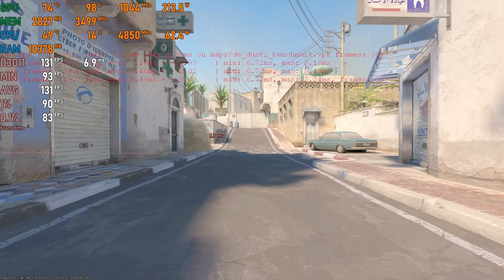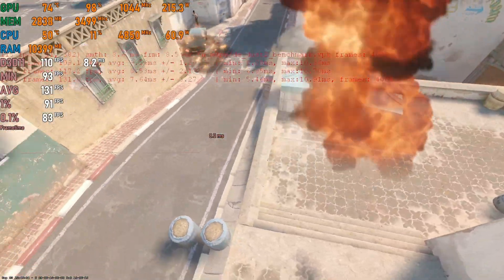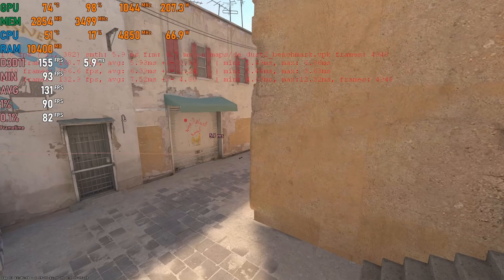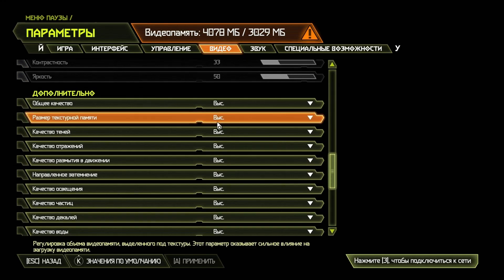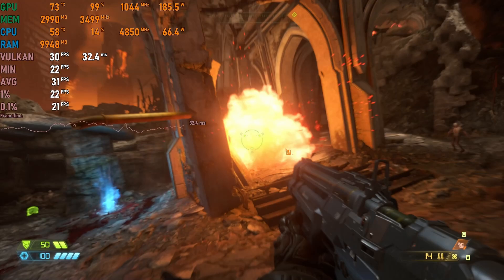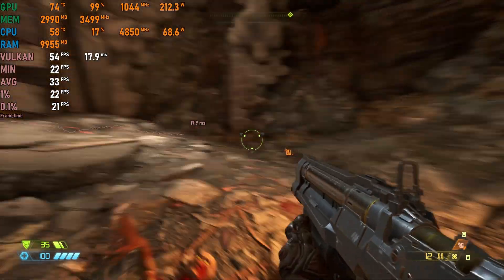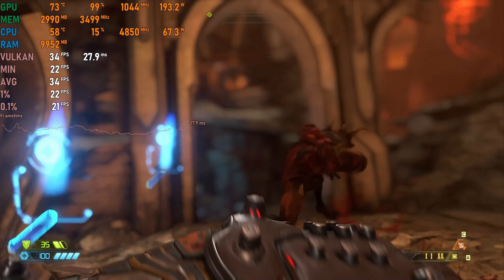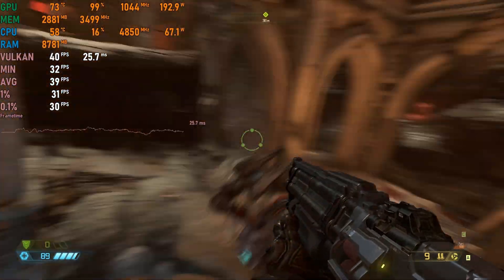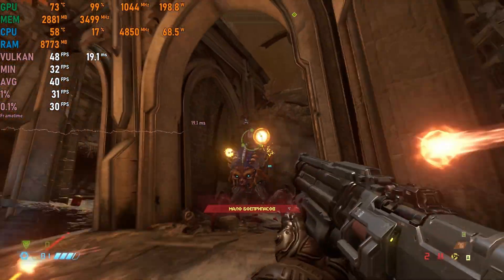Next we looked at Counter-Strike 2. Surprisingly, you can run CS2 with a 2013 flagship — using competitive settings you can get more than 100fps, which is very playable. Then Doom Eternal, which runs on the Vulkan API and uses shader versions the 780 Ti's drivers have never heard of. At high settings the 780 Ti struggles at 20–30fps with sluggish movement. Switching to low settings alleviates the VRAM pressure and gets us around 40fps, but noticeable input lag makes it hard to call a good experience.